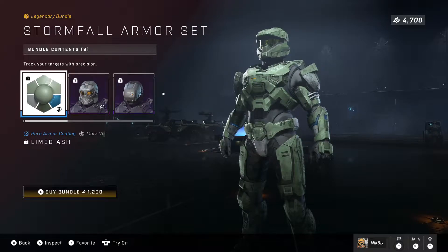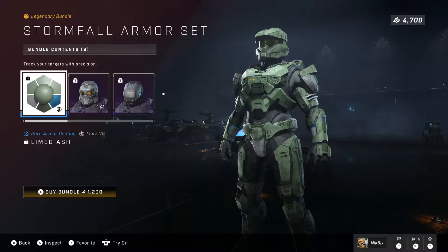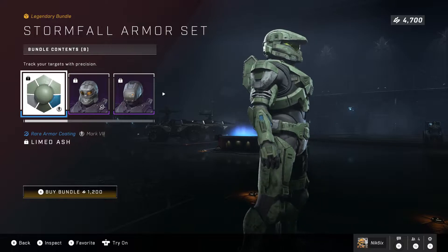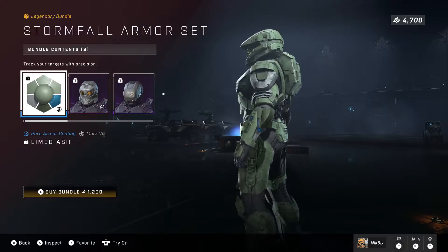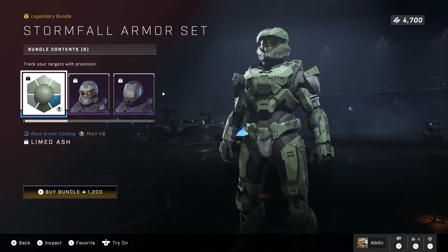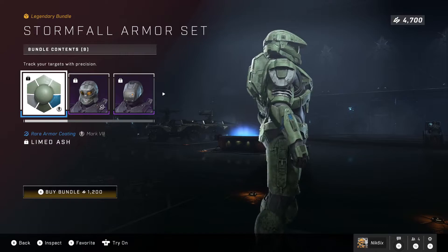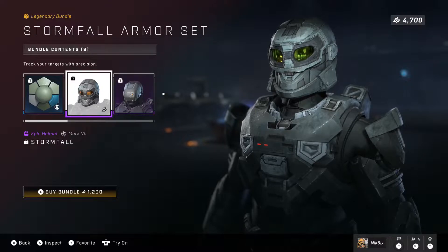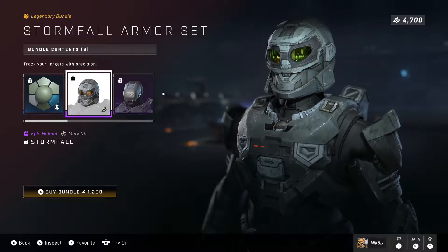First off we have the Stormfall armor set, which comes with the Limed Ash armor coating. I won't lie, I'm not a huge fan of this armor coating — it's just plain, kind of boring. There's a little bit of blue on the arms but yeah, I just don't really like it. Then there's also the epic helmet called the Stormfall.